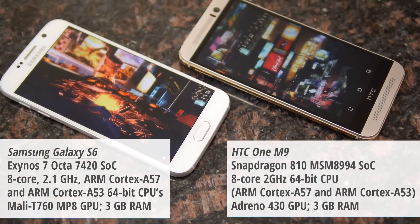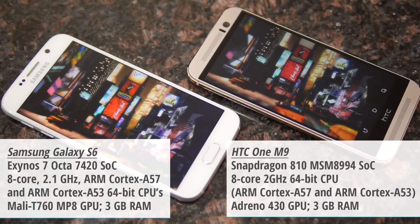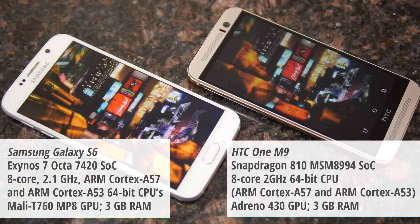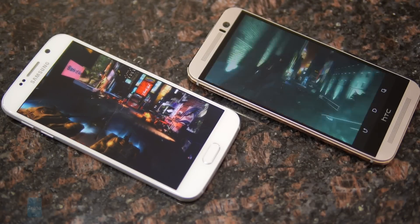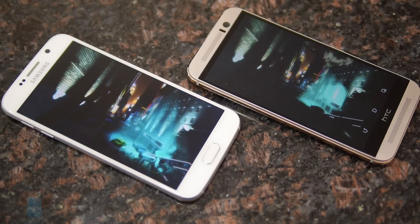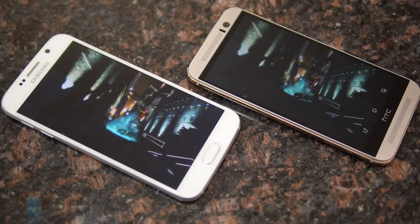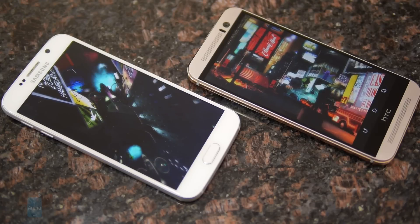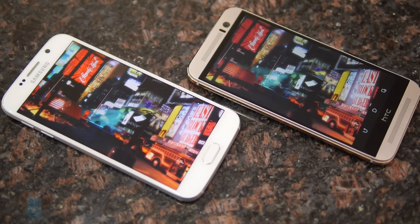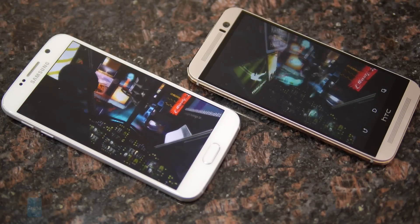When it comes to the graphics department, we'd give the slight edge to the M9, as it shows slightly higher benchmark scores — though not greatly different from the S6. The S6 has a little bit more work to do because of its Quad HD resolution, but both are just impressive with their performance.